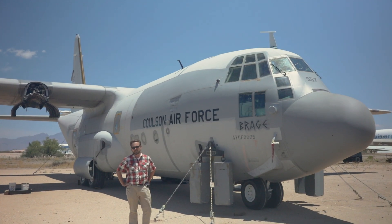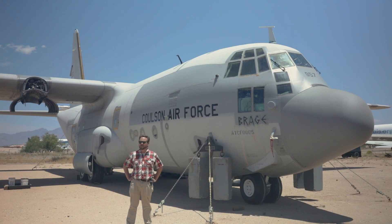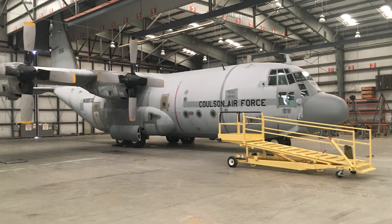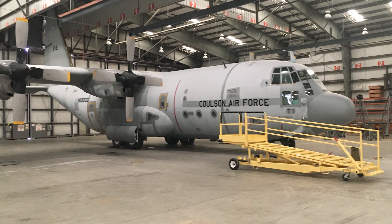Currently here at the Pima Air and Space Museum, Colson Group has acquired additional C-130s from across the road at Davis-Monthan Air Force Base. They brought them over here to the museum to restore them to flying condition, where they will be used for future aerial firefighting missions.